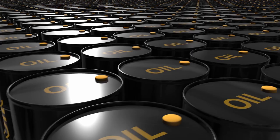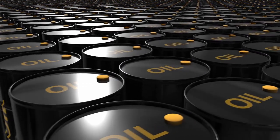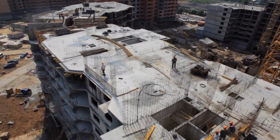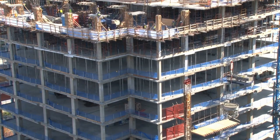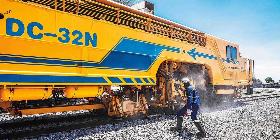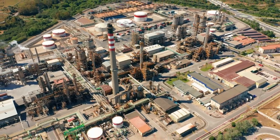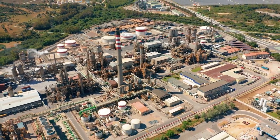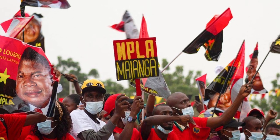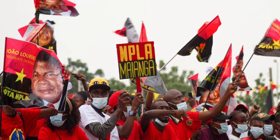The government has made diversifying Angola's economy away from its reliance on oil income a top objective. Angola is now constructing projects worth more than $22 billion, while another $40 billion is in the planning stages. Over the following 10 years, Angola's population will increase by more than 36%, from its present 34 million to 46 million. As oil prices fell in 2020 as a result of the COVID-19 epidemic, Angola was severely impacted. The government's top objective right now is to diversify the economy and reduce its dependency on oil.